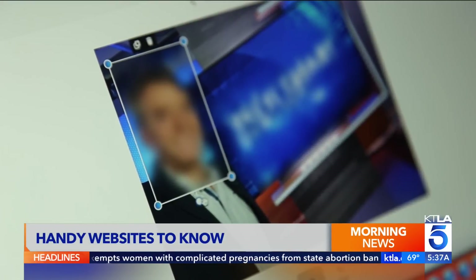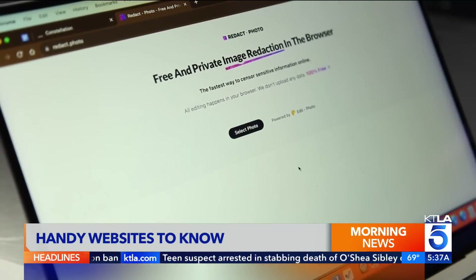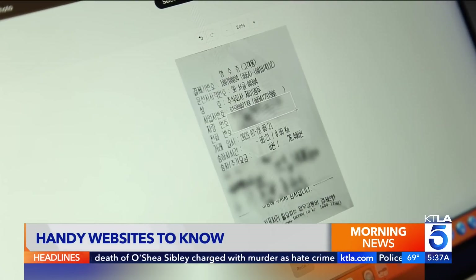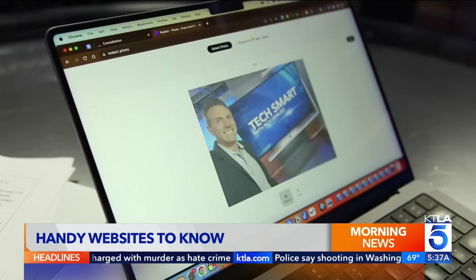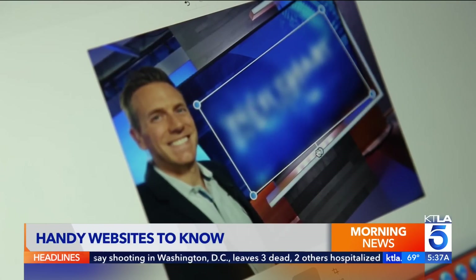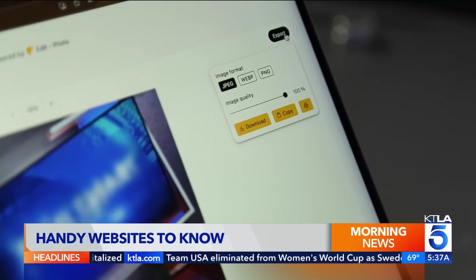Need to blur something in a photo fast? Try redact.photo. Drag and drop a picture into the website, then select the parts you don't want others to see. Redact.photo says all editing happens in browser, so no personal data is uploaded to the cloud, and it's all free. Just hit export when you're ready to share.